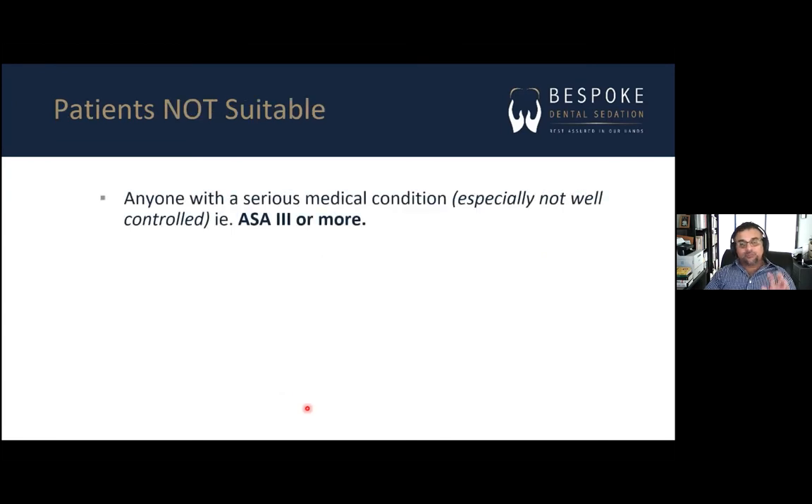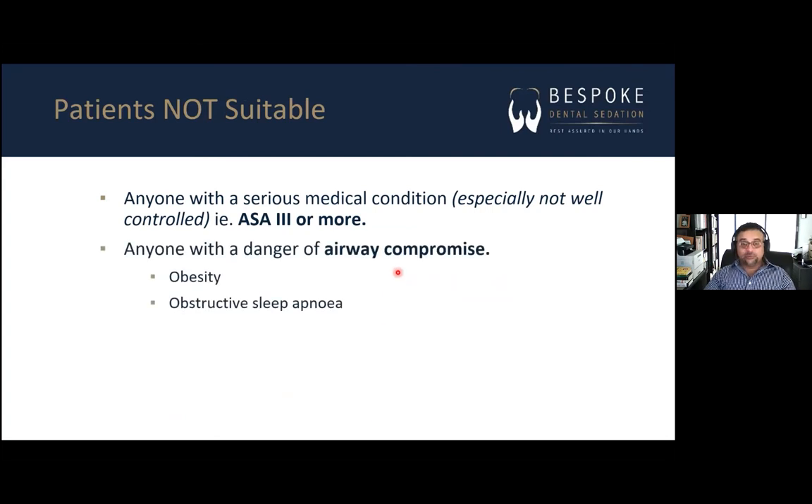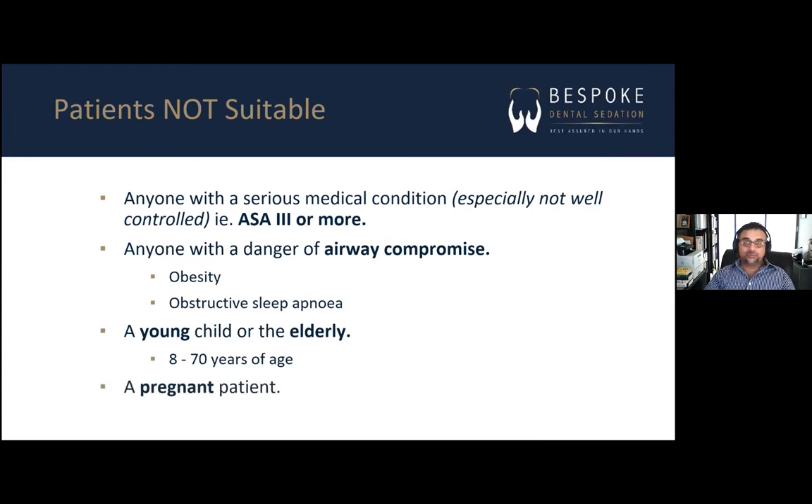It's more apt to talk about who is not suitable. If they're ASA three or more and not controlled, just forget about them. Anyone in danger of airway compromise — if they're obese or have really bad obstructive sleep apnea — probably not a good idea, though these are relative and case-by-case. Age is also an important parameter: eight to 70, with eight being an absolute lower limit due to strict medico-legal requirements. The 70 upper limit is relative — I've treated 70-year-olds who are physically like 50-year-olds. Pregnant patients should not be treated under sedation.